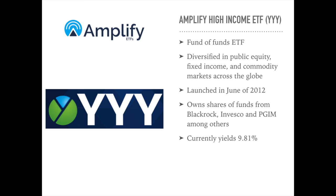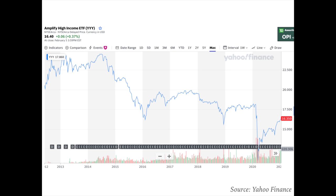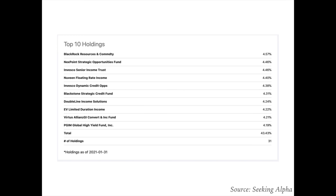For its equity portion, it invests in funds which invest in dividend and non-dividend paying stocks of companies operating across diversified sectors. For its fixed income portion, it invests in investment and non-investment grade securities, including municipal and preferred securities. For its commodity portion, it invests in energy utilities, natural resources, and other commodity markets. Right now it's trading at $16.40 a share with a dividend yield of 9.81%. It was started in June 2012, and its top 10 holdings — including funds from BlackRock, Invesco, and PGIM — make up about 43.43% of the portfolio, with nearly 60% of holdings in corporate bonds.